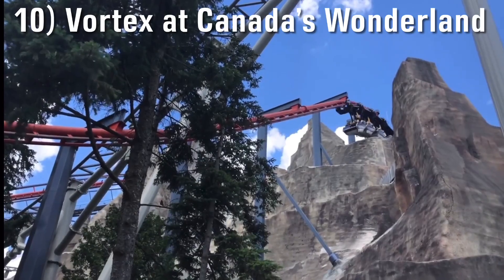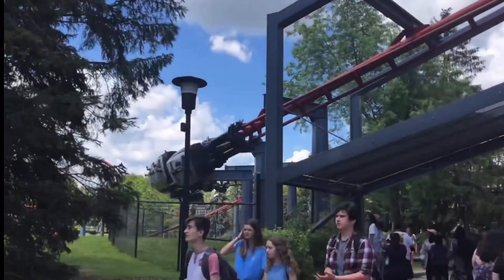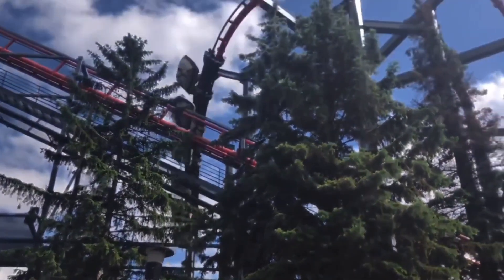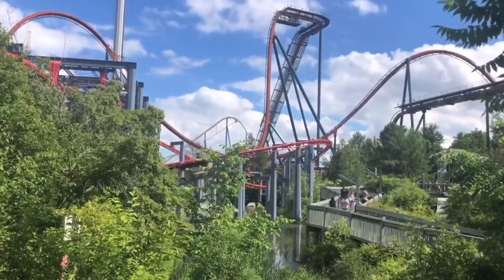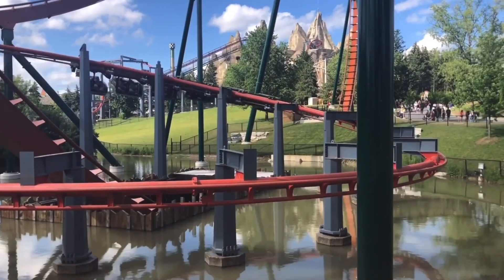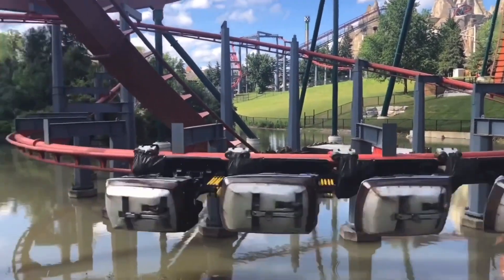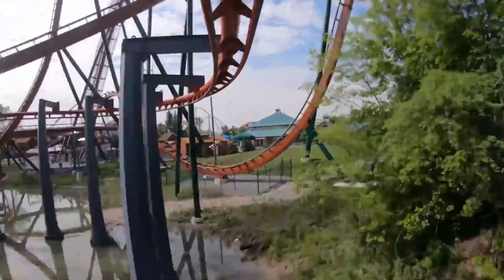Number 10: Vortex at Canada's Wonderland. For those of you who have ridden its mirror clone, Bat at King's Island, that can also apply here. Vortex is a bit shorter than I was expecting, but it really hugs the ground and utilizes great pacing. Its speed and sway is awesome and immediately had me understanding why people regard this and Bat so highly. It's a super fun ride for what it is and I think it's one of the better roller coasters in the park.